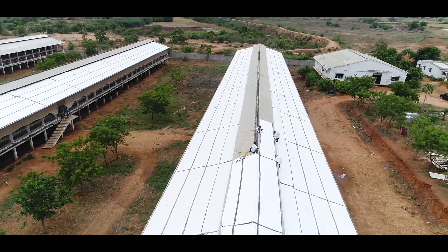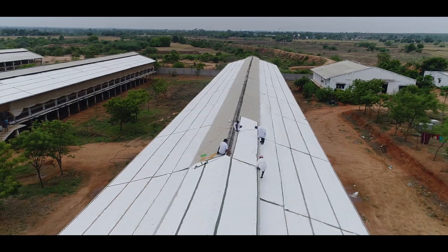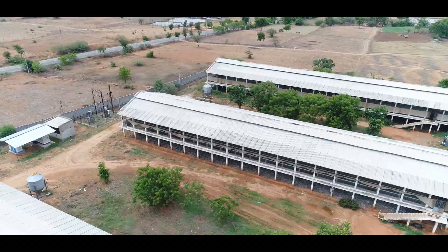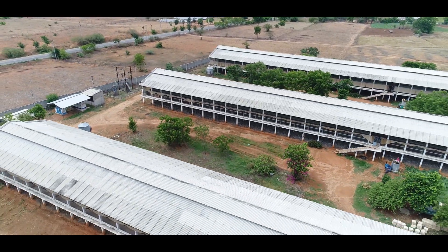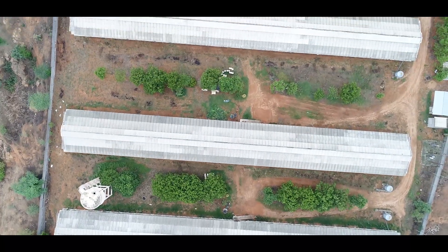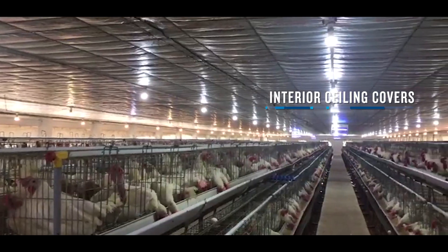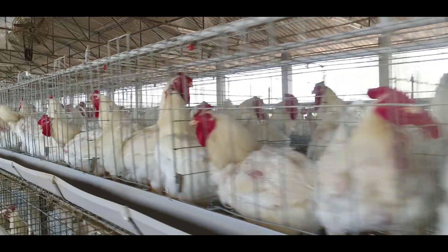We understand each farm has different needs, and thus solutions with DuPont Tyvek come in varied options — roof covers, side covers, and interior ceiling covers — to create ideal thermal conditions for your farm.